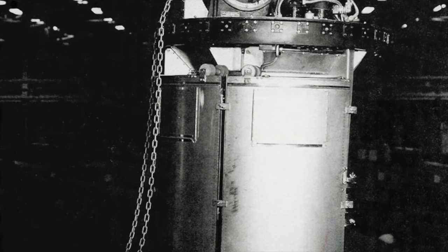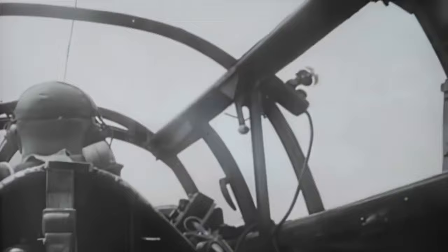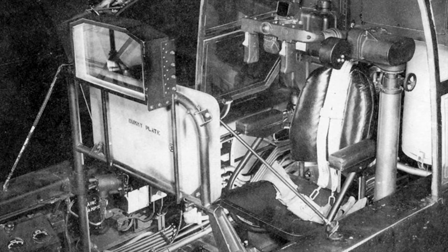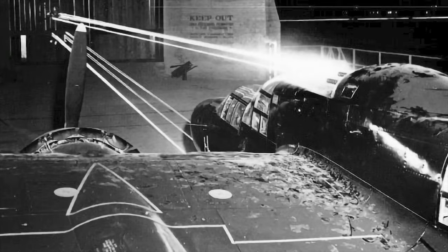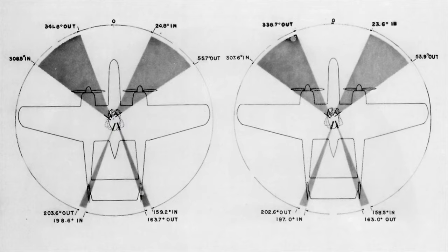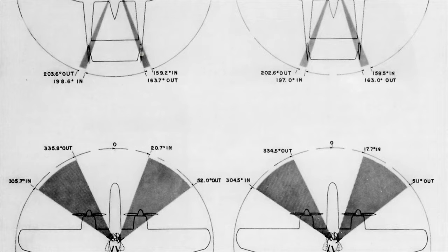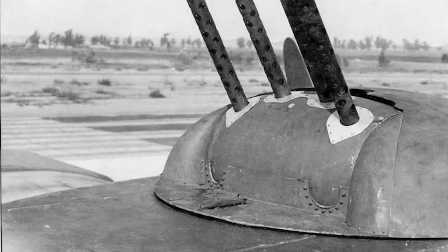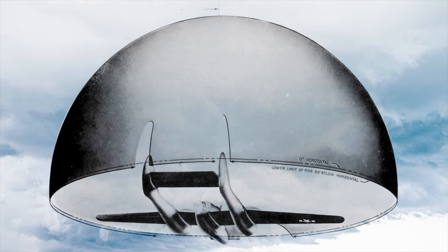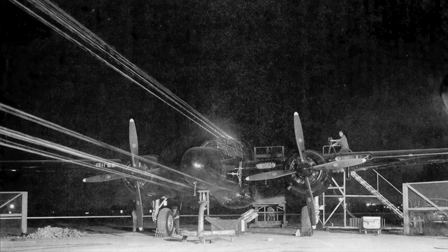The XP-61's spine-mounted dorsal remote turret, driven by the General Electric gyroscopic fire control computer, could be aimed and fired by the gunner or radar operator, who both had aiming control and gyroscopic collimator sighting posts attached to their swiveling seats, or could be locked forward to be fired by the pilot in addition to the 20-millimeter cannon. The radar operator could rotate the turret to engage targets behind the aircraft. Capable of a full 360-degree rotation and 90-degree elevation, the turret could engage any target in the hemisphere above and to the sides of the XP-61, though the unique system often had difficulty achieving an accurate aim.